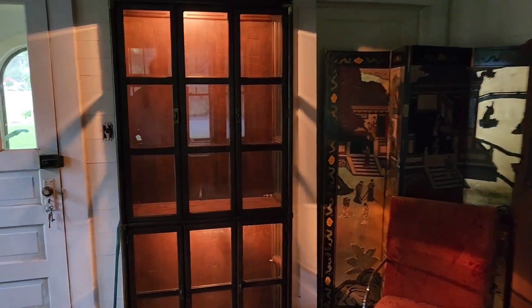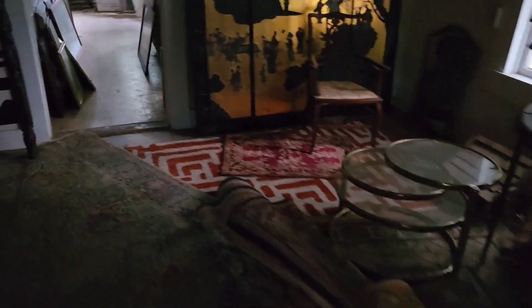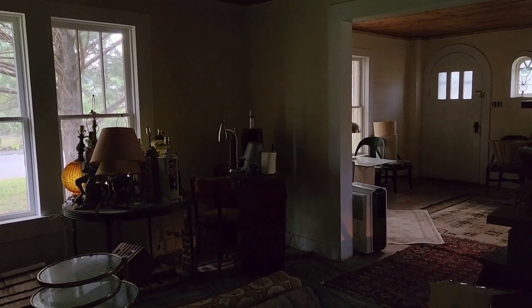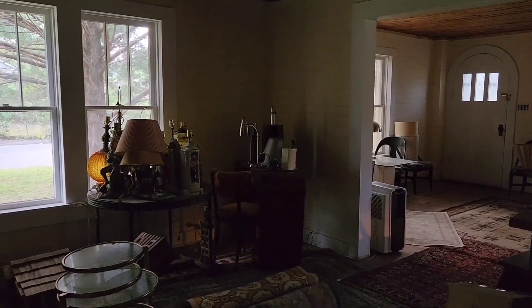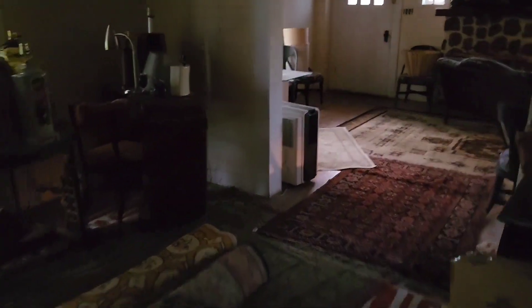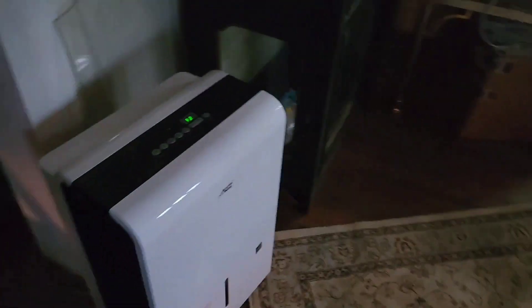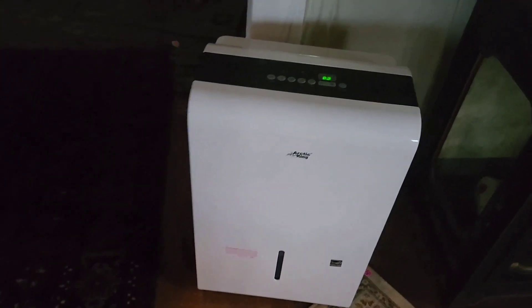I just recently found this Drexel Heritage cabinet — it's the Accolade line, I think. It's pretty old but it's very good quality and I like it a lot. The house is not inhabited, as you can see. I keep bringing things in here. Oh, I need to change that humidifier — it's amazing that this thing fills up with water so quickly, just pulling water right out of the air.